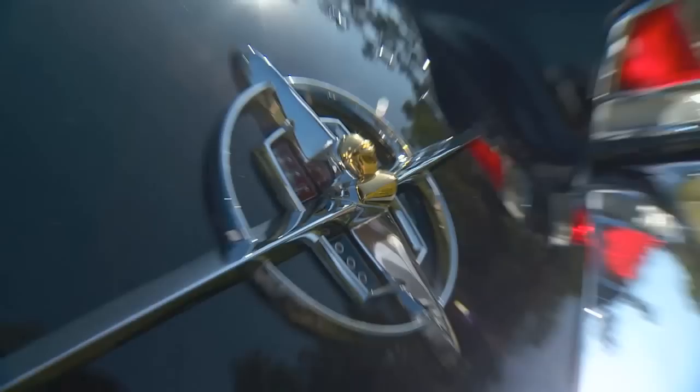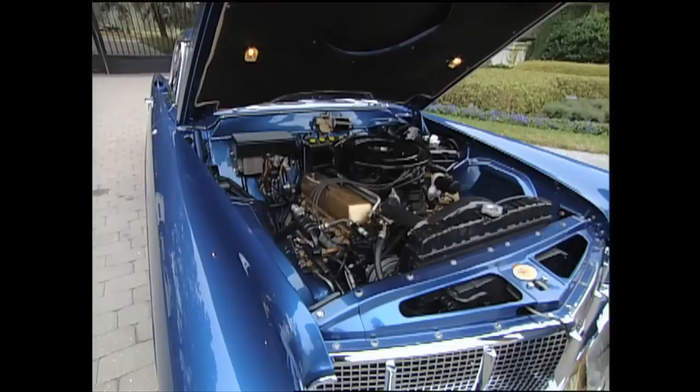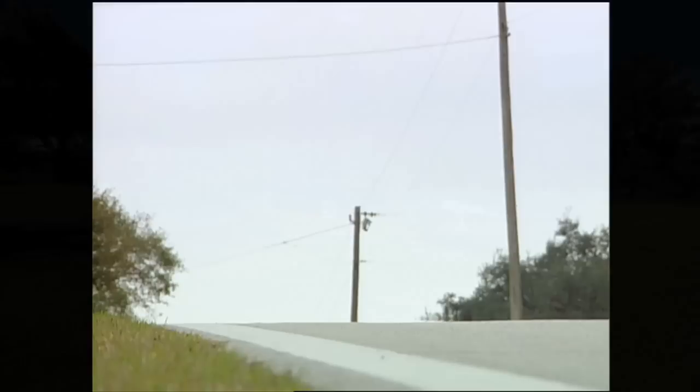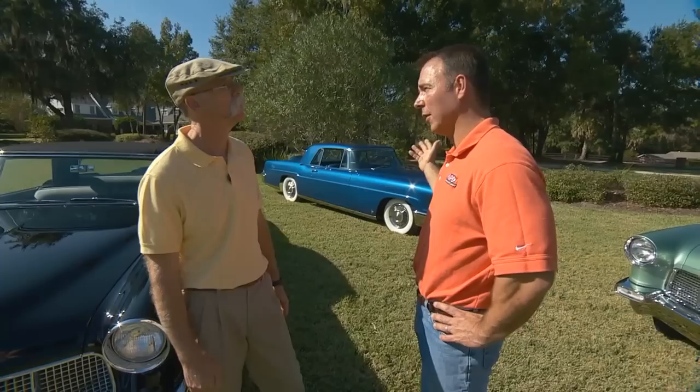Continental Mark IIs, 1956. You and your dad now have three of these babies, right? Yes. It was about six, eight years ago that we came down and did the blue one, which was the first one we owned. We had owned that since the early 80s — we actually purchased it for my grandfather back then. Mark IIs are very special to begin with, but these three are all special, and they're all Ford family cars, right?